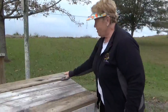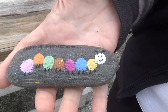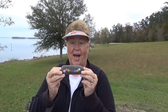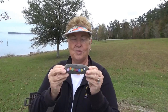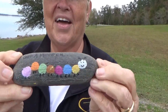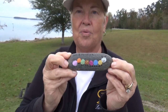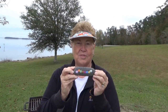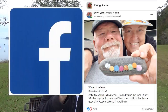I found this cute little rock — it says 'get a move on' on the front, and on the back it says 'keep or rehide, just have a good day' and post on the RVing Rocks Facebook page. I thought that was really cool. I'm going to hide it again and post it on Facebook too. A lot of people get their own rocks and paint them up, then hide them for others to find, and everybody posts their pictures on Facebook — it's called RVing Rocks. Pretty cool.